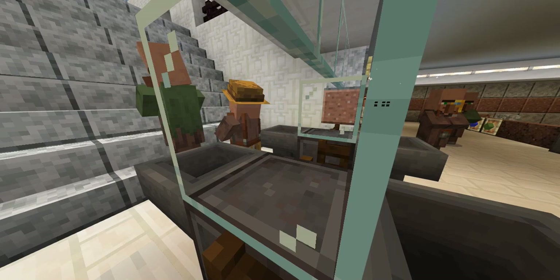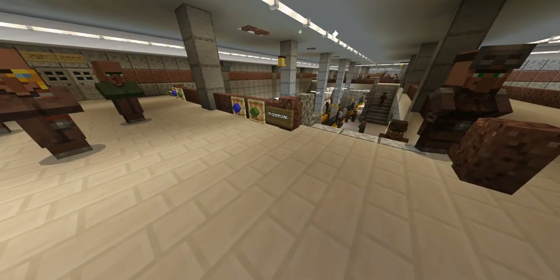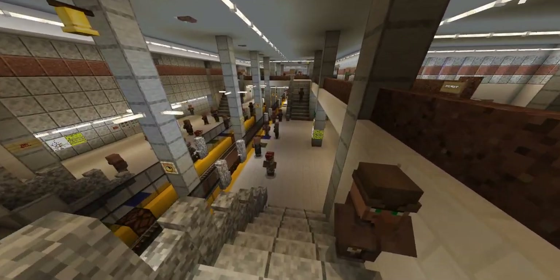This is fare evasion right here. Now many of you may be confused because the person is exiting the station. In KRTA, you cannot piggyback in or out.